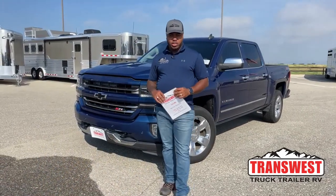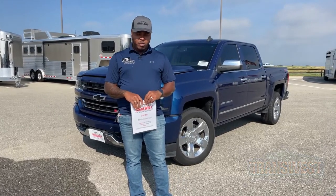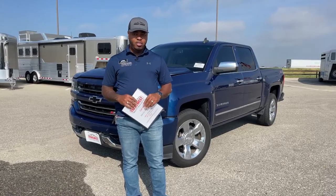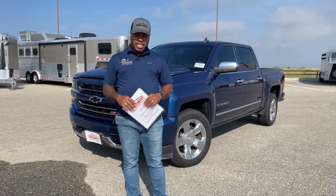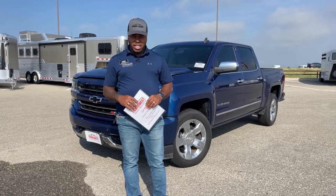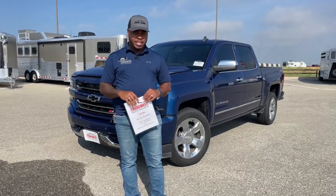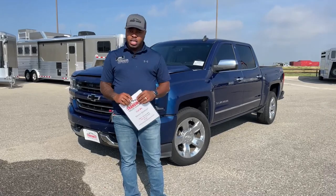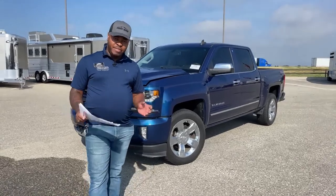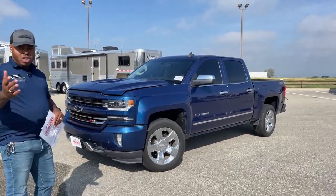Welcome to TransWest Structural RV here in Federal, Colorado. Today, for all those looking out for a used Chevy unit, we have behind me a 2016 Chevy Silverado 1500. This one is the LTZ trim, just under 70,000 miles. We'll give you the actual mileage once we get inside. This unit is actually pretty clean, so we're going to take a walk around this one. If you guys have any questions, feel free to contact me at the end of this video or comment below.